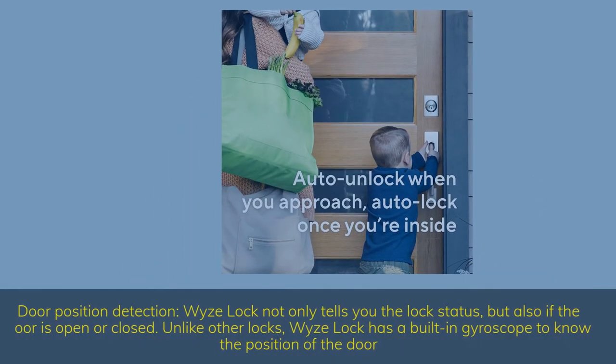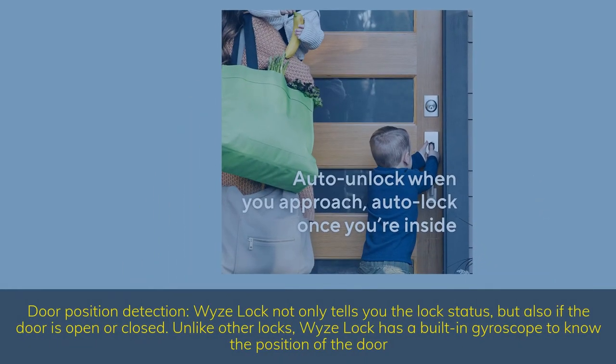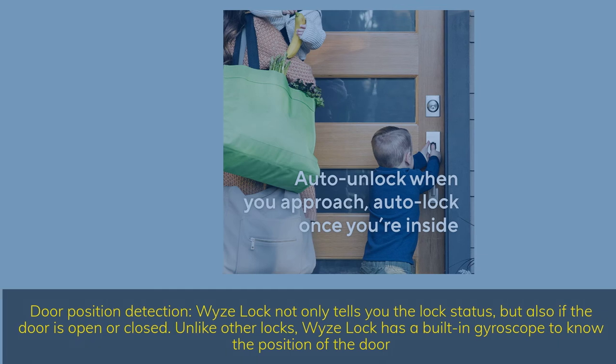Door position detection — Wyze Lock not only tells you the lock status, but also if the door is open or closed. Unlike other locks, Wyze Lock has a built-in gyroscope to know the position of the door.